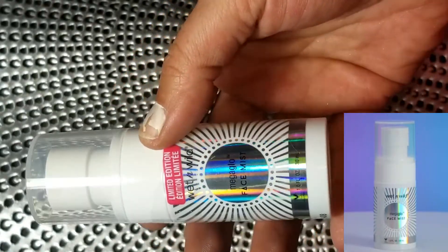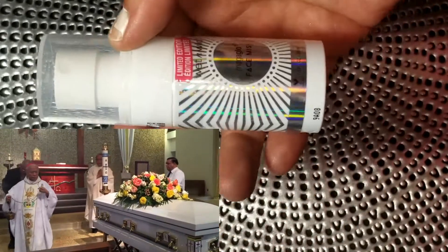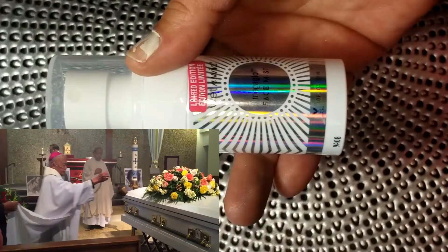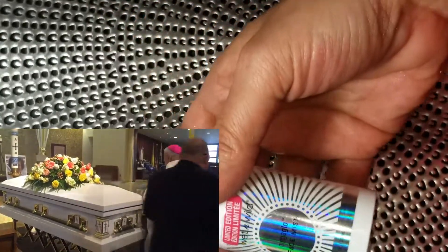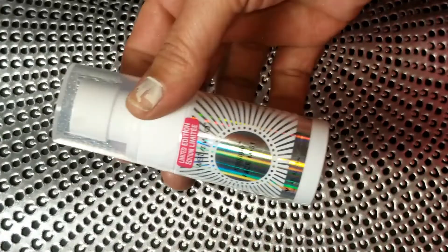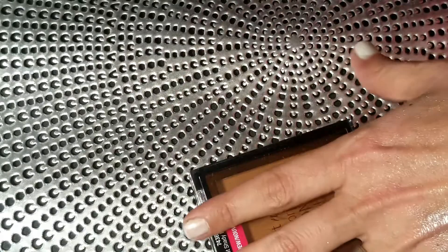Up next is the illuminating face mist — and this smells like absolute crap. If you've ever been to a Catholic church, it smells exactly like the incense the priest uses to bless the casket — I think it might be frankincense. I cannot stand it. I highly recommend you stay away from this one.